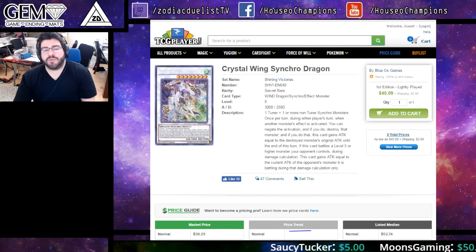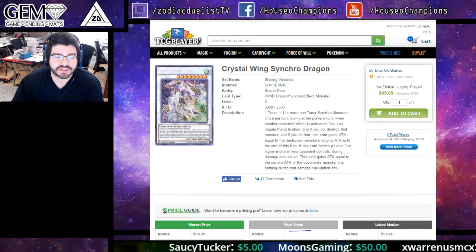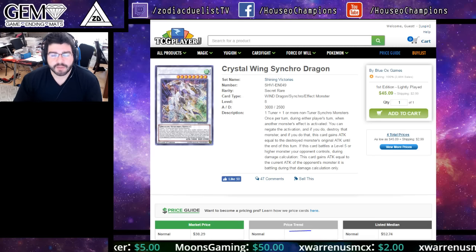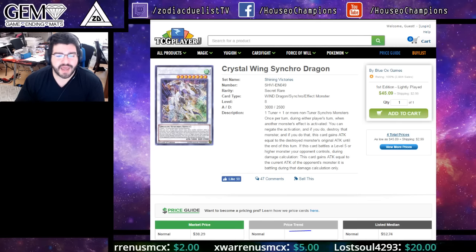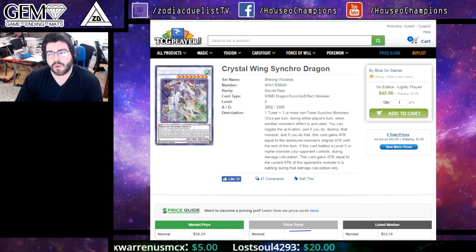Today we have another market watch and we're starting off with the Crystal Wing Synchro Dragon hype here. It's not necessarily hype because it is one of the best cards in the game moving forward. The Wind Witches are going to need them very badly, but here's actually what's happening.